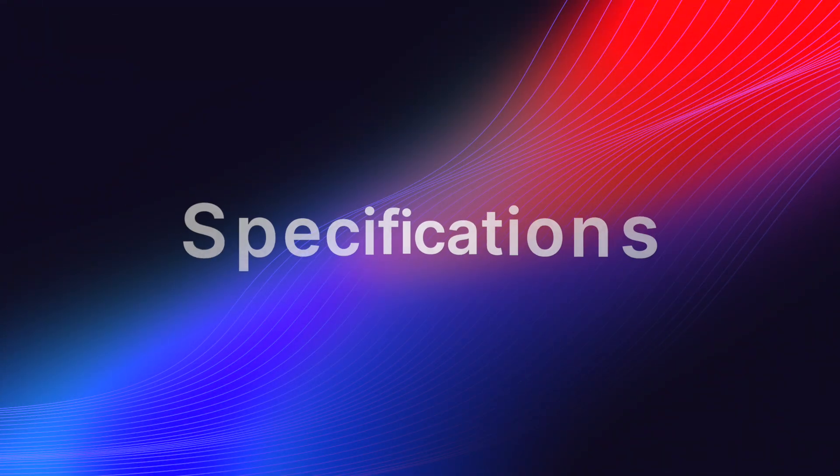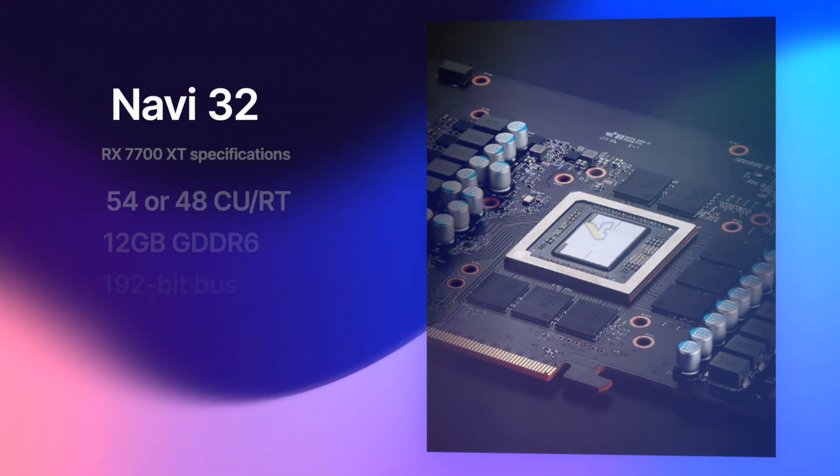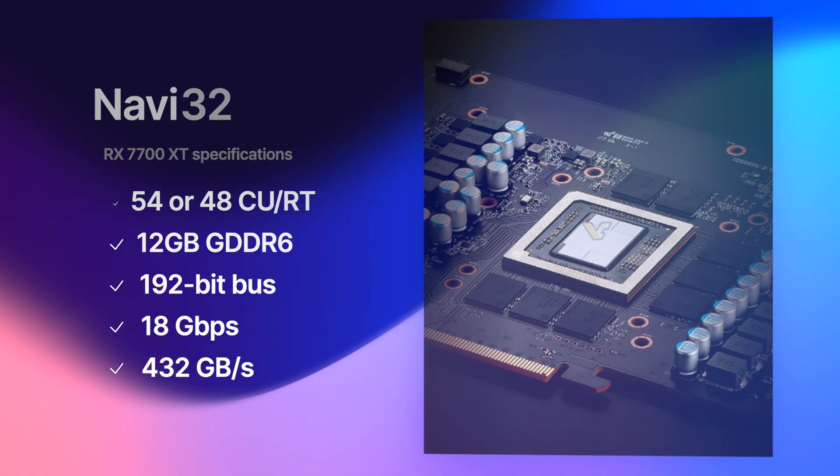Let's start with the specifications. The graphics card features a cut-down version of the Navi 32 GPU chip with either 54 or 48 compute units. I'm still not sure which configuration AMD chose to go with, but what I am sure about is that the RX 7700 XT will come with 12GB of GDDR6 memory, utilizing a 192-bit bus. If AMD opts for the same 18 gigabit per second memory speed as on the RX 7800 XT, then the 7700 XT will boast a bandwidth of 432 gigabytes per second.